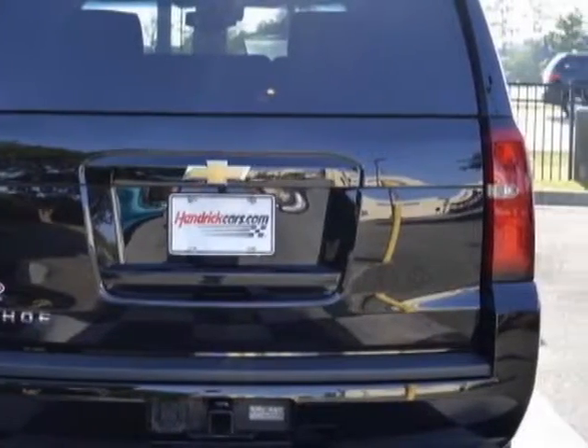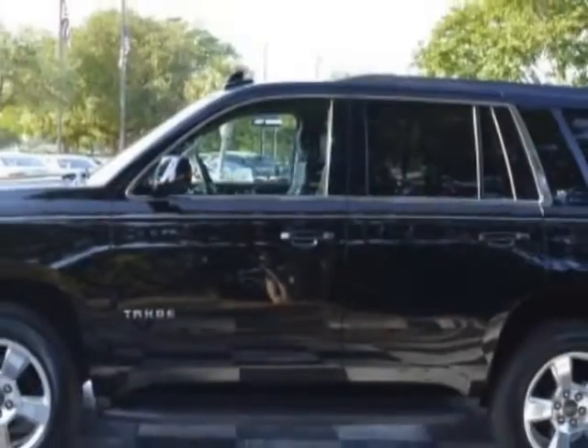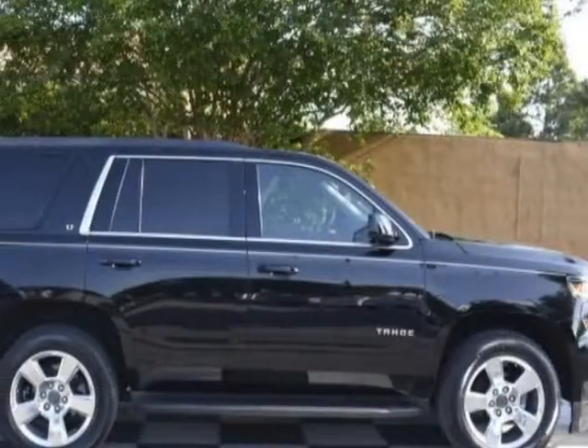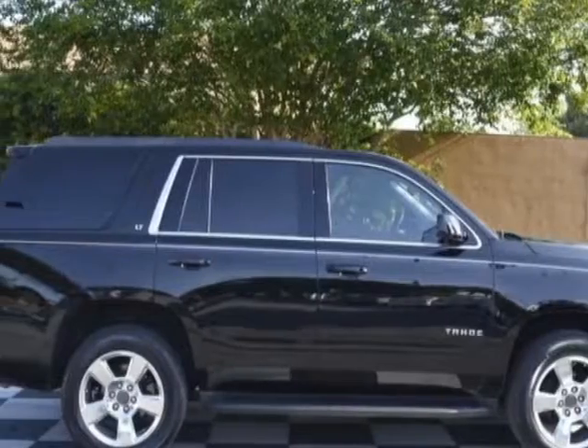Another great feature is that this vehicle uses flex fuel. Additional options for this vehicle include power driver's seat, subwoofer, climate control, and driver airbag.